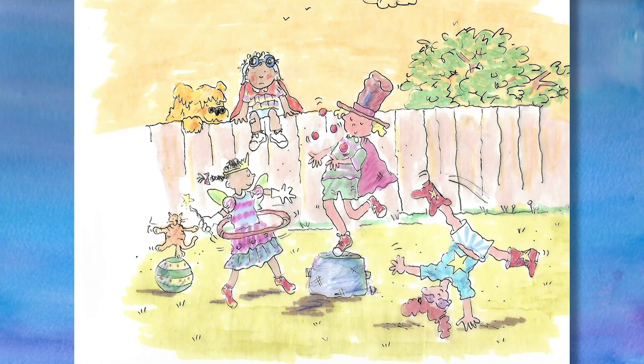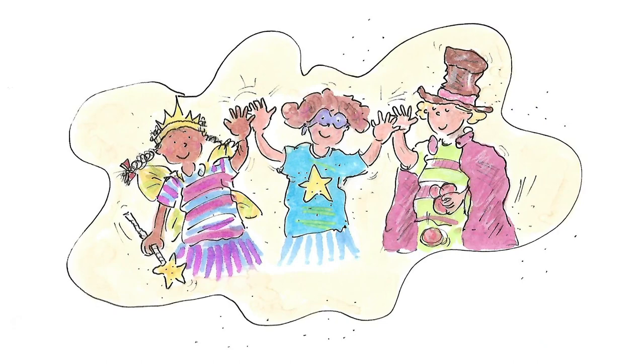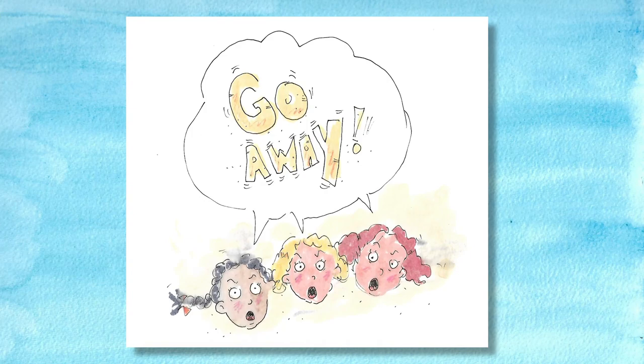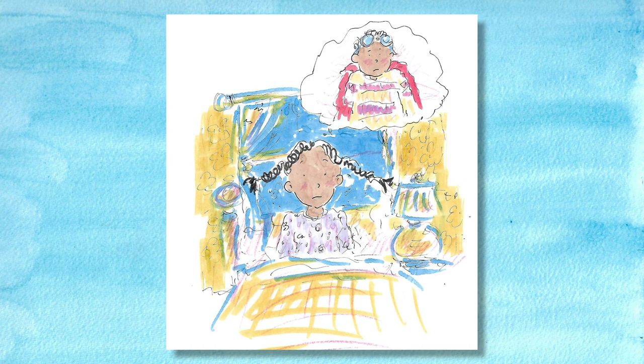The next day Mo was back sitting on the fence as the girls practiced. Ruth said, "We need a big ending for the show." "How about a human pyramid?" said Millie. "Yes!" they all said together and gave each other a high five. Mo stood up on the fence and asked, "Can I be in the pyramid?" "Go away!" shouted all three girls at once, and then they practiced making the pyramid. That night at bedtime, Millie felt a tiny bit badly about shouting at Mo — but it was the Three Friends Flying Circus, and Mo was too little.